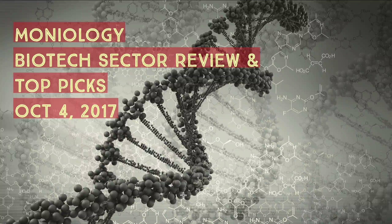Hey guys, this is Dave with Moneyology. Hope everyone is doing very well today. This is Wednesday, October 4th, 2017, and we're going to do a biotech sector review with some of the top picks in the sector.